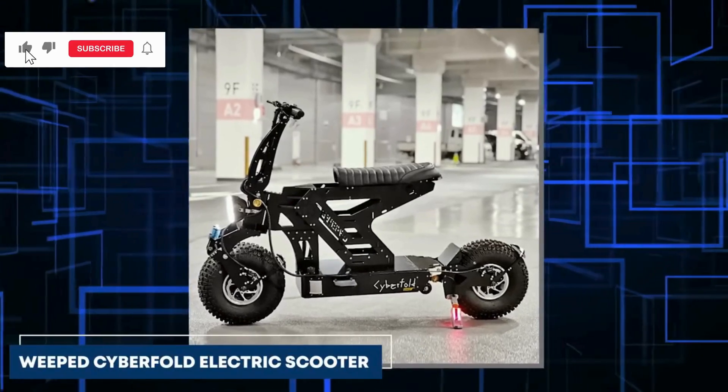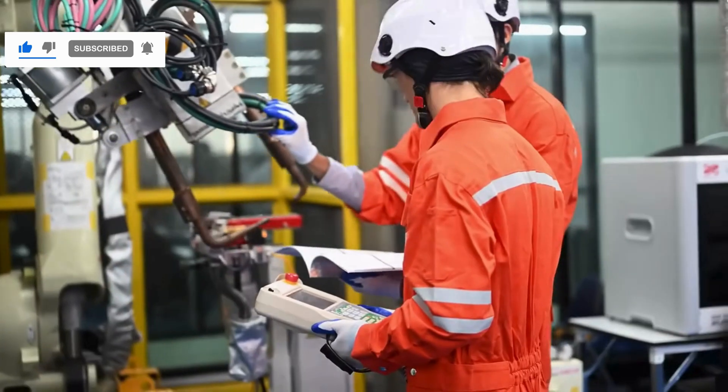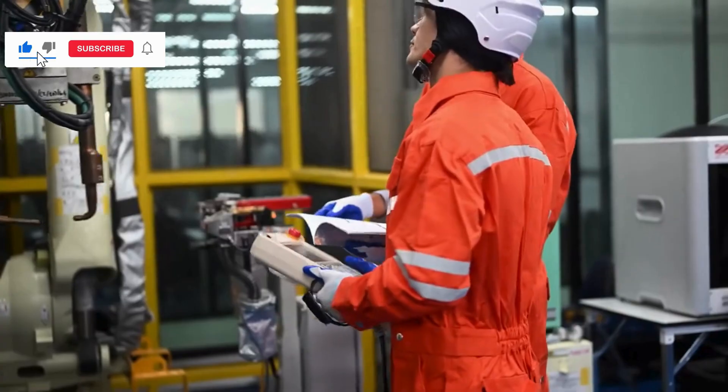BYD's flying scooter is a total game-changer. It zooms past 100 km per hour and has a cool range of 150 km, showing off just how awesome electric rides can be.